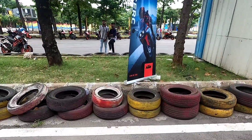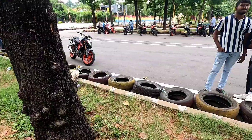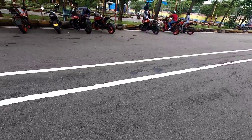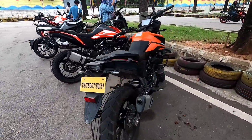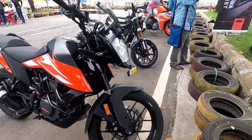In my ride, there are bikes that are available to me. This is the Duke 390, and there are also adventures and the new RC200. There are 44 bikes in the new RC200.